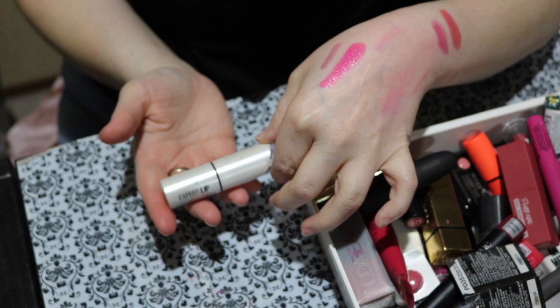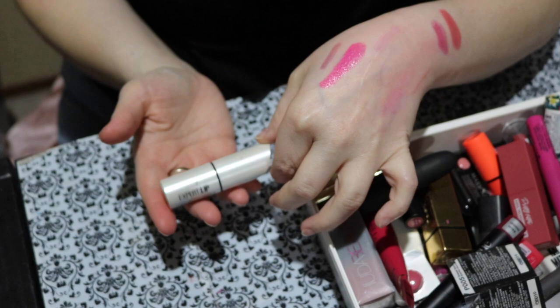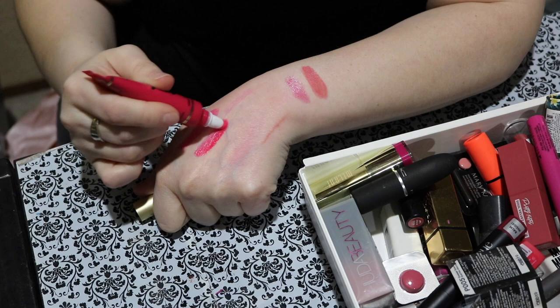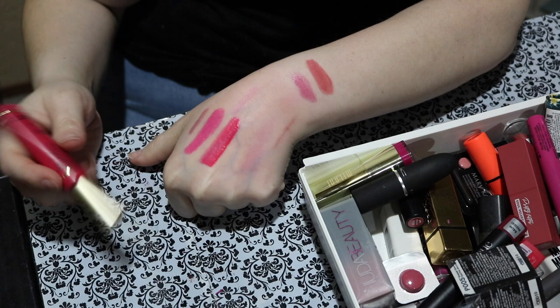Next is this Too Faced Melted Liquid Lipstick. They don't sell these anymore, but I liked this particular one because it's such a pretty shade. While it's not super long lasting, I still like it. I'm keeping that unless I don't wear it anytime soon. This one is called Melted Candy.